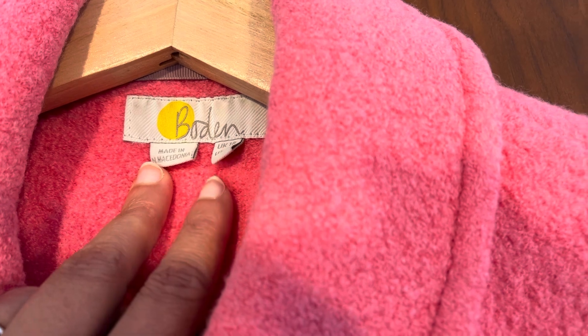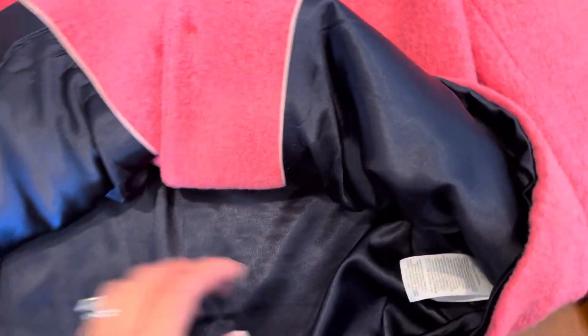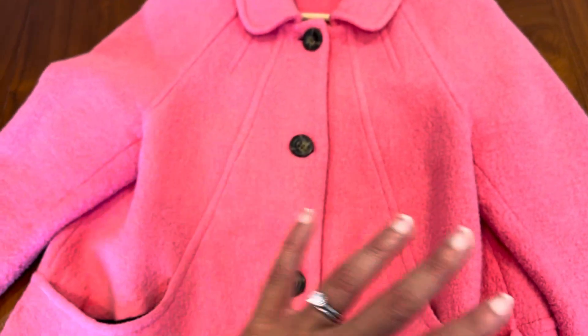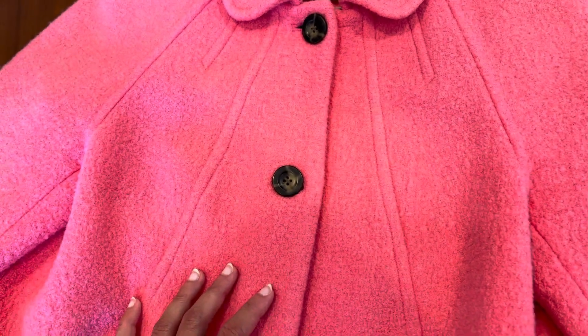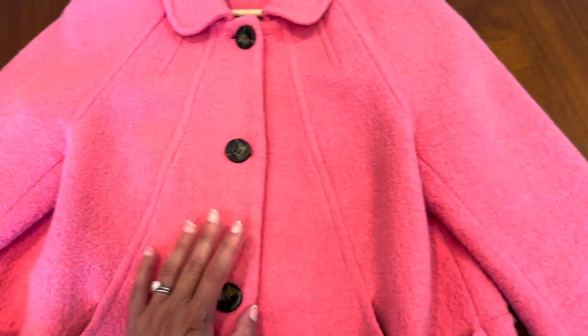It is made in North Macedonia and it is lined inside. The composition is not completely perfect, but you can see the beautiful color — this color just looks good on every single skin tone. It's such a bright color and you often see this color in very high-end designer clothing, like Valentino and Gucci. I saw a Gucci jacket very similar to this at about five times the price.